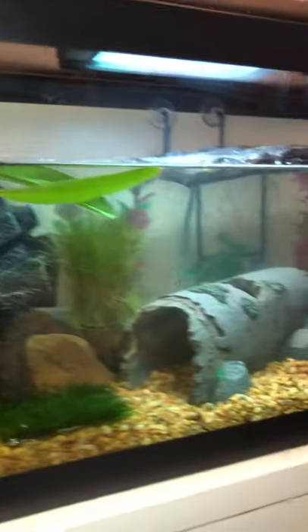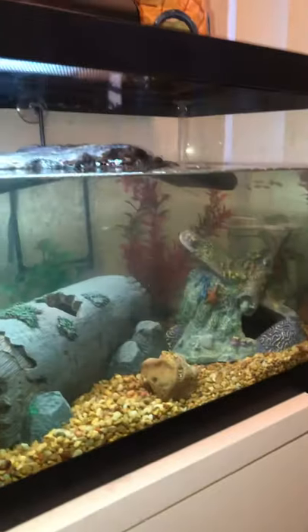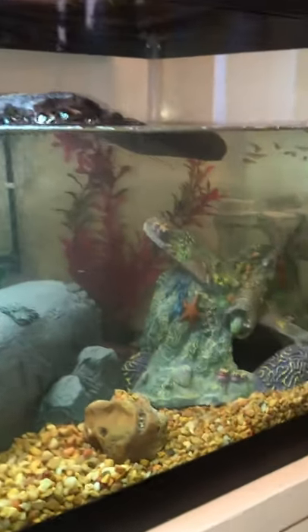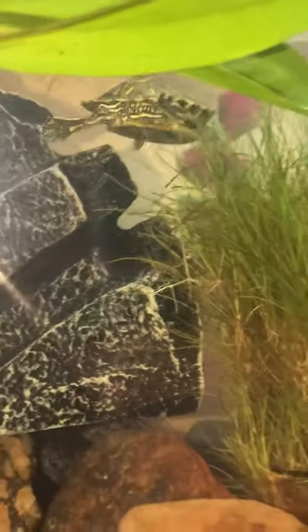It's a nice little tank — working on it. She's going to move into something bigger when I get the money and the space, because right now I'm in an apartment. She's probably the size of a nice little $1.25.